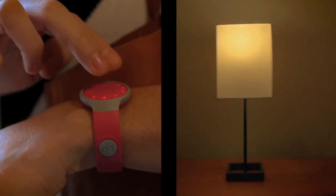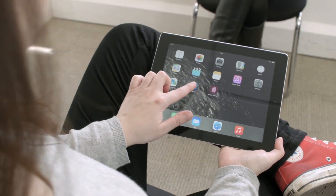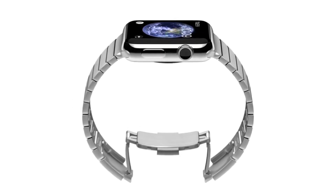Wherever you go in the world today, odds are you are mere centimetres away from a smart device. Tech experts believe that distance is about to get even smaller, and thanks to the invention of devices like the Apple Watch, wearable technology is quickly making its way into the mainstream. It's a real life boob tube.